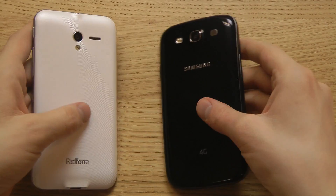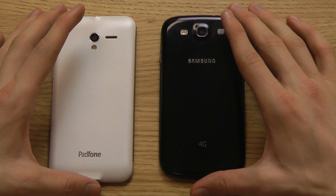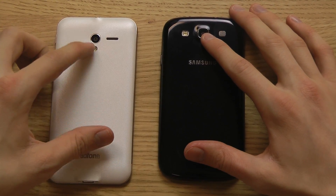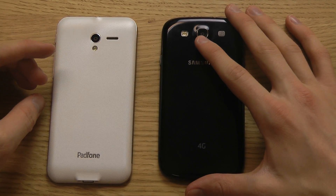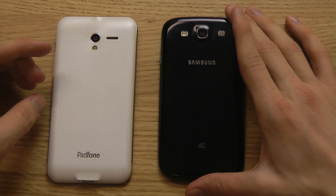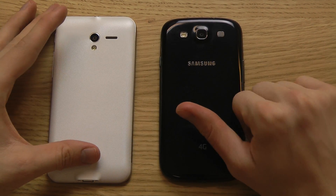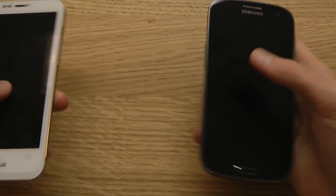The camera is worth mentioning. The PadFone 2 has a 13 megapixel camera that can record 720p video at 60 frames per second — that's pretty impressive. The Samsung Galaxy S3 has an 8 megapixel shooter.